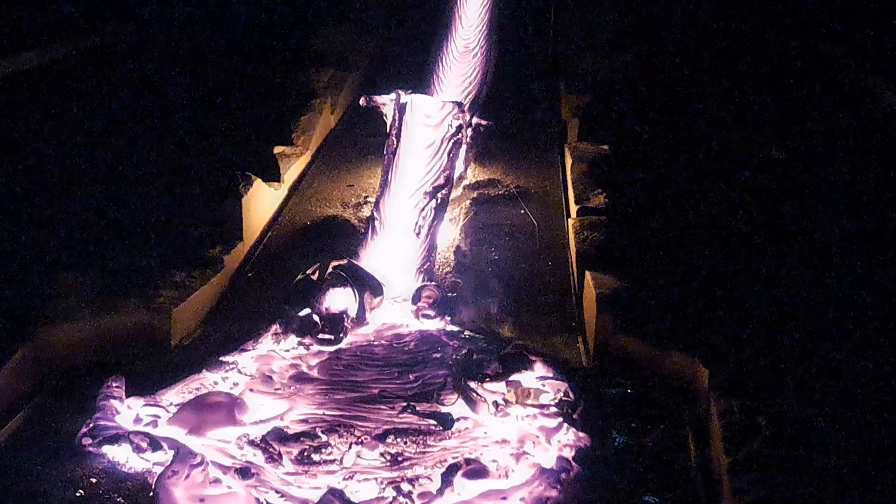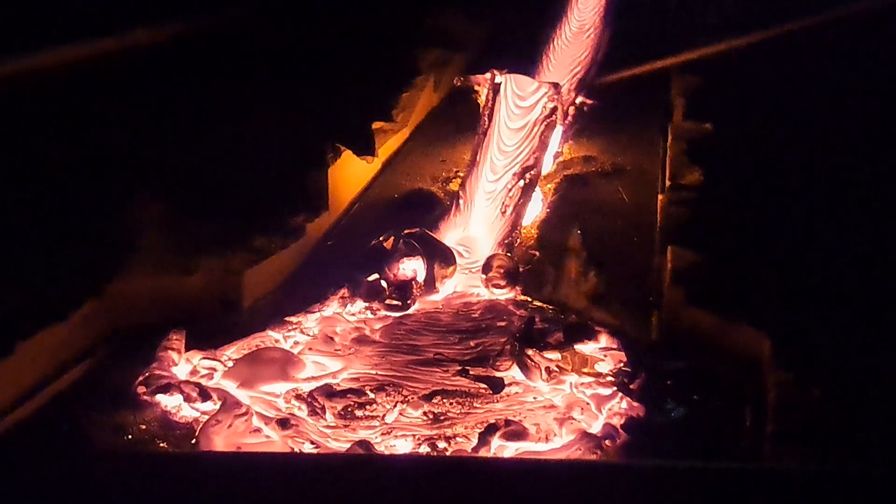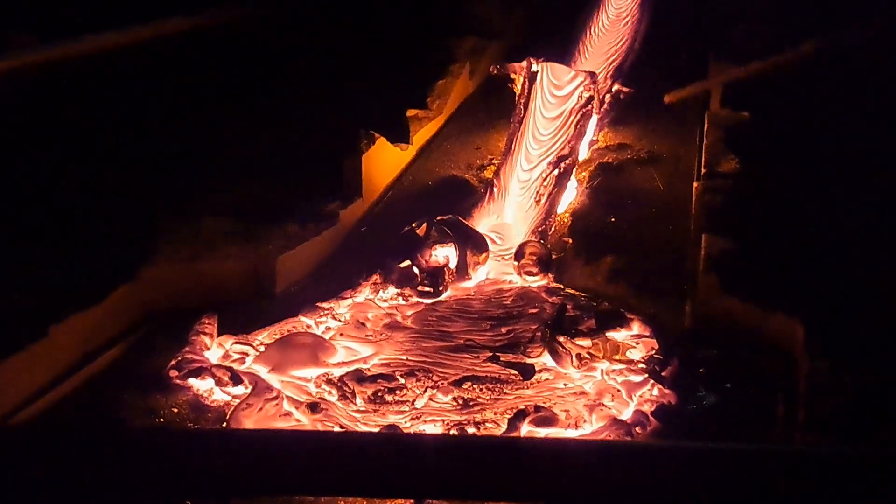If we're lucky, we might get a little lava tunnel to form in there. We don't always get that, but we do sometimes, so I'll come out and check on that in a moment and see if we're able to achieve one.